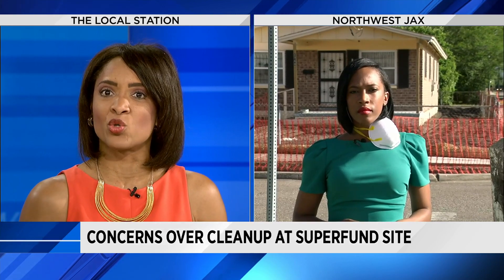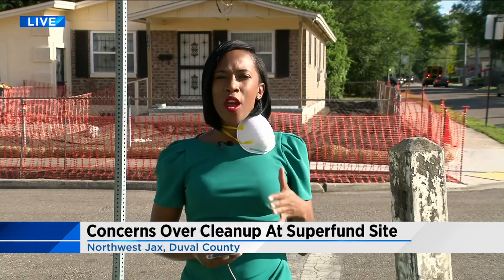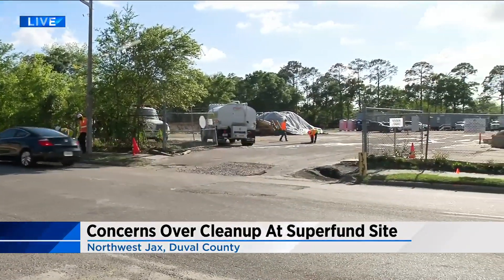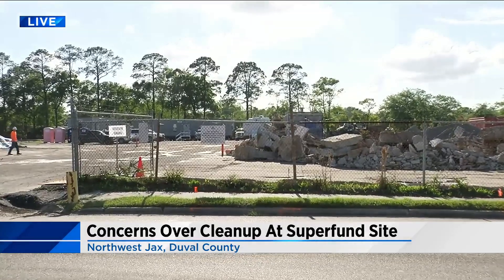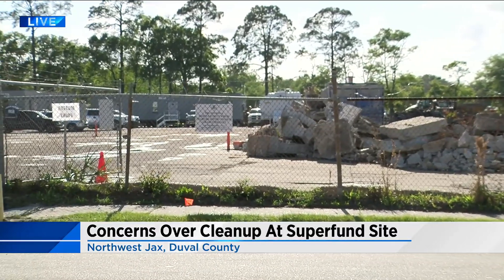News 4 Jax reporter Destiny McKeever joining us live where that cleanup is happening. My photographer and I have on our protective gear so that we are not breathing in these toxic airs. Crews have been here throughout the day today cleaning this area, and people who live out here — some of them have been here for 30 years — say they're most worried about the elementary school students right around the corner, and that they could be breathing in this air.